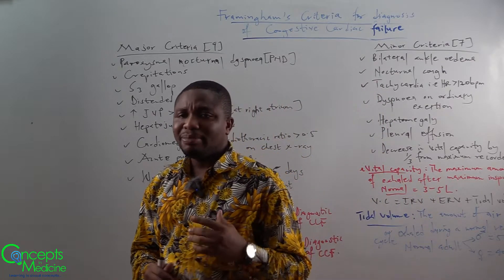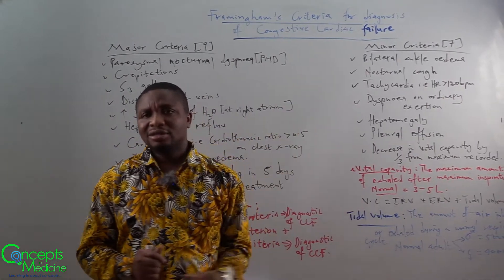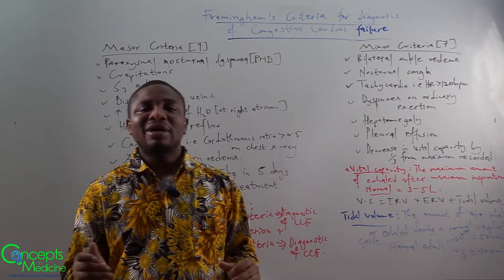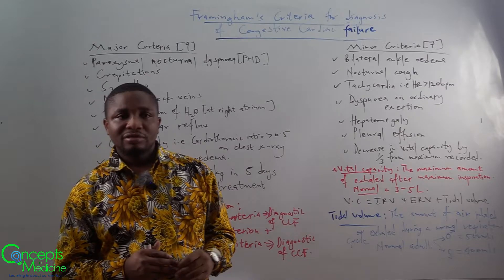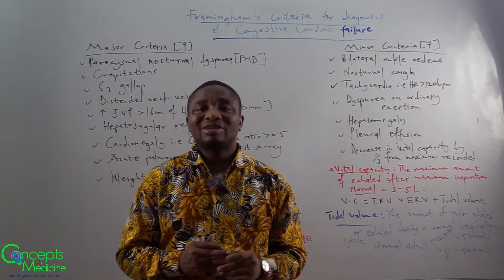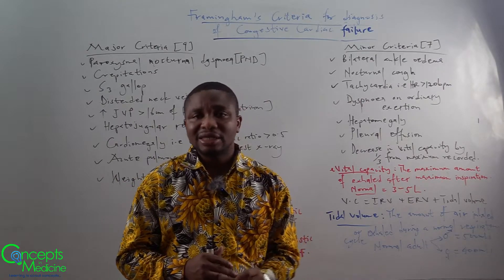Now let's look at the minor criteria, which has seven constituents. The first one is bilateral ankle edema. The next one is nocturnal cough. Another one is tachycardia, that is the heart rate greater than 120 beats per minute.